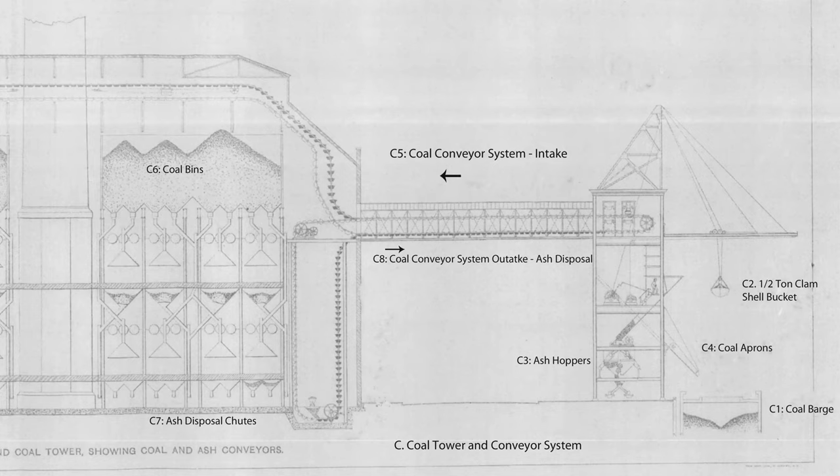The conversion from coal to oil was in the 1950s, just before Con Ed took over. As far as we know, the powerhouse is currently generating steam for apartments all along the Upper East Side of Manhattan.